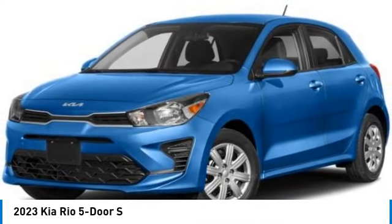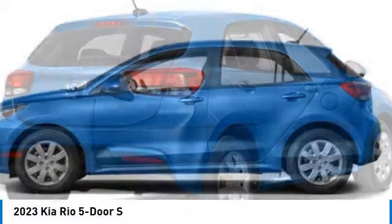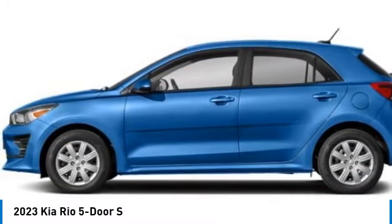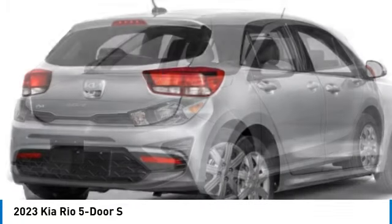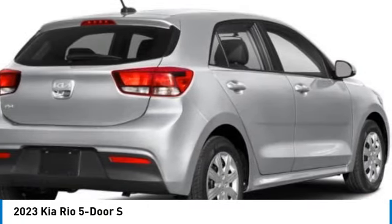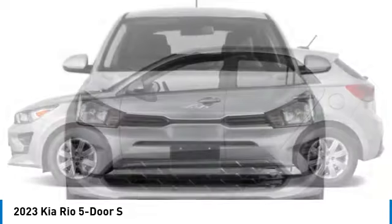We are pleased to show you the 2023 Rio 5-door. The Kia Rio 5-door vehicle is a compact hatchback with a newly designed and improved interior. The Rio 5-door also comes with an improved technology package that features its tablet-like touchscreen.